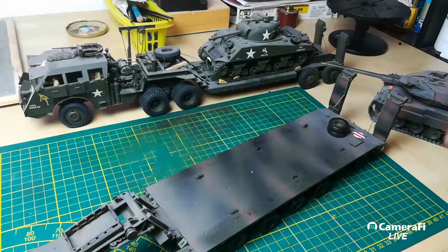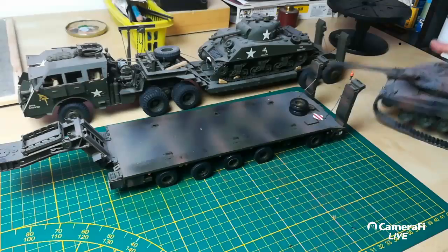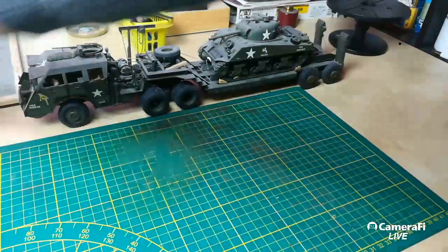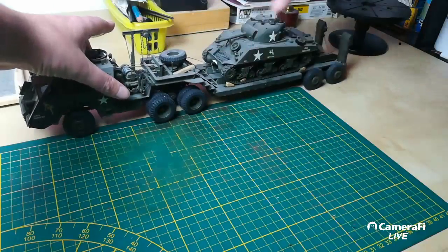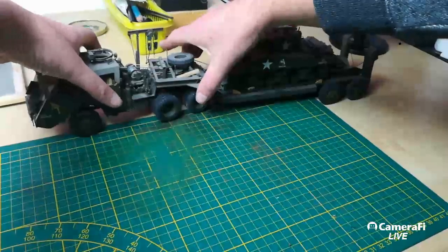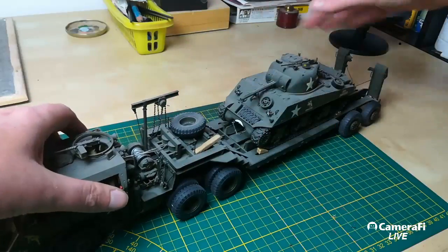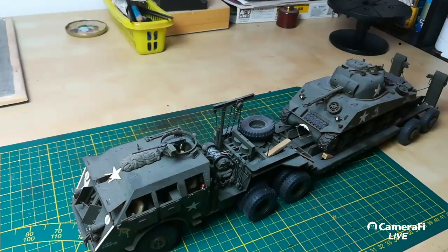These are awesome. There are Leopards on them, and then the older one, the Dragon Wagon — I really like the look of the Dragon Wagon. I do not want to break it, it's so fragile and awkward. Yeah, these are really, really awesome.